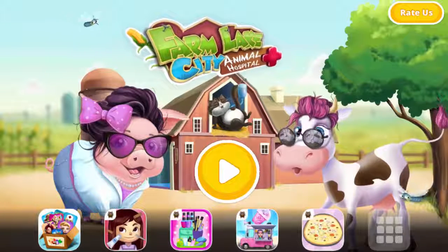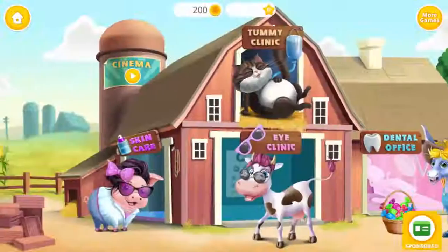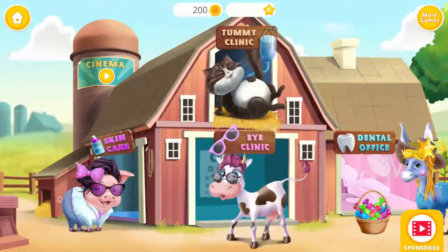Farm Lake City Animal Hospital. Welcome to the Animal Hospital.